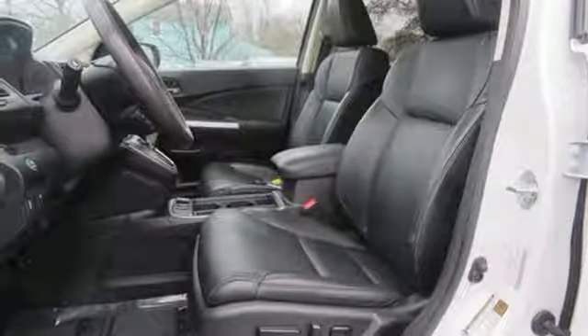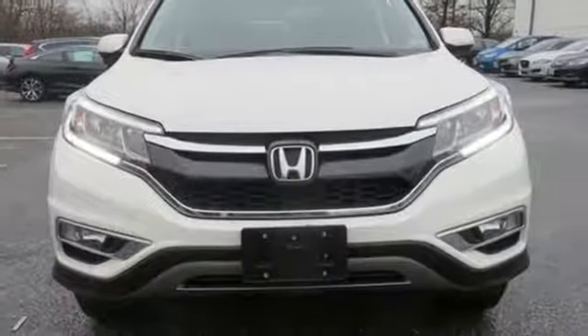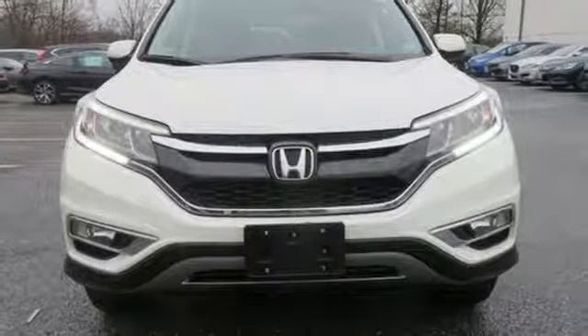It's a Honda, so longevity comes standard. If you've been waiting for the perfect time for a test drive, the time is now — experience it today.